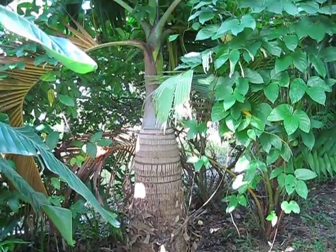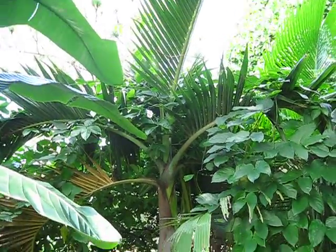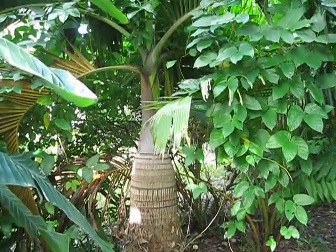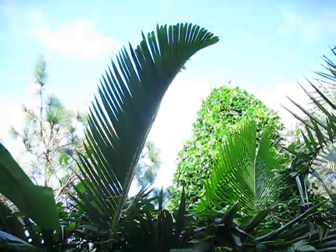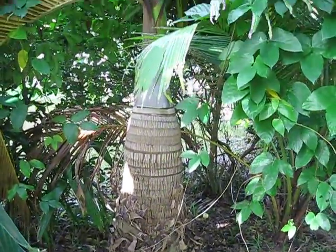I thought I'd show off my bottle palm here, even though part of it's being overgrown by some vines. This is a Hyophorbe lagenicaulis, meaning bottle-shaped — the species Latin. I've had this probably about 14 years in the ground in Vero Beach, Zone 9b.